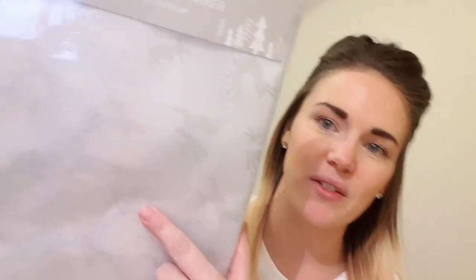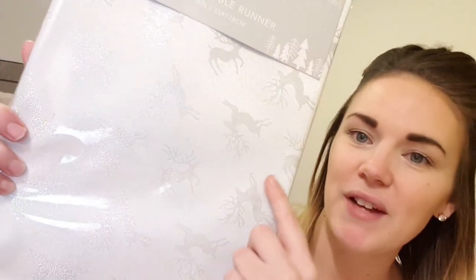Here is Daisy having a little nosy at all the bits — say hi, Daisy! She's now on guard of the box. Then finally, the Christmassy bits: first I got this table runner, a nice grey one with little glittery reindeers all over it. I'm hoping it's long enough for our small wooden table. This was £2.99.